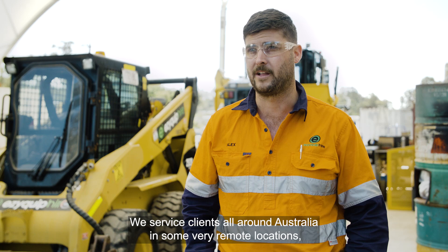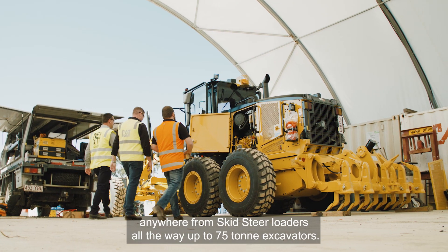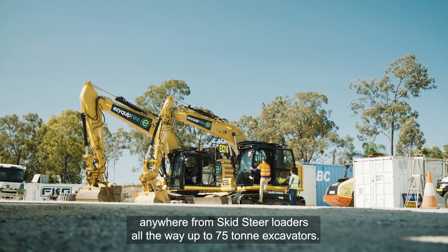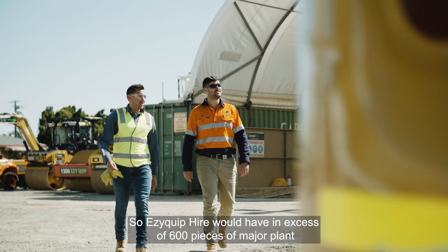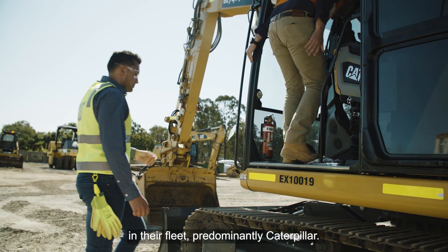We service clients all around Australia in some very remote locations, supplying equipment anywhere from skid steer loaders all the way up to 75 tonne excavators. EasyQuip Hire would have in excess of 600 pieces of major plant in their fleet, predominantly Caterpillar.